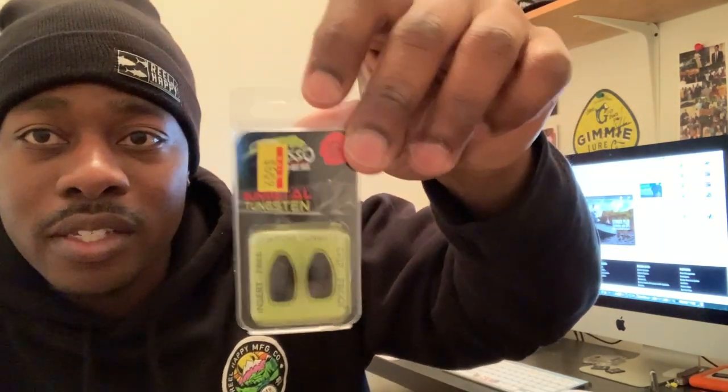First up are some tungsten weights. I've been doing some flipping and punching recently so I needed half-ounce tungsten weights — this is actually the first time this year I've bought tungsten weights. They are super expensive, uber expensive, but tungsten weights are smaller, you feel fish better, and they're great for flipping and pitching. These are the Picasso model, half ounce.